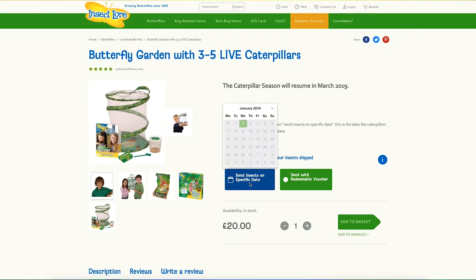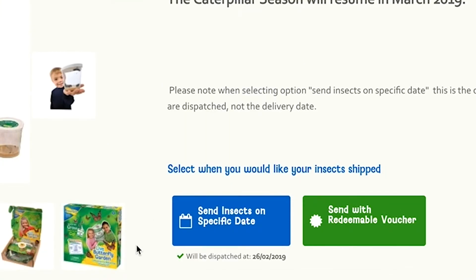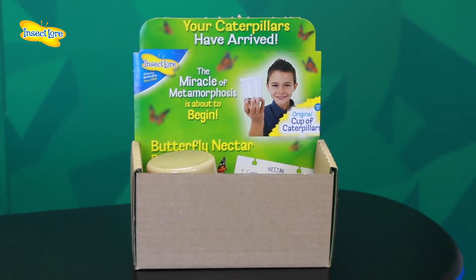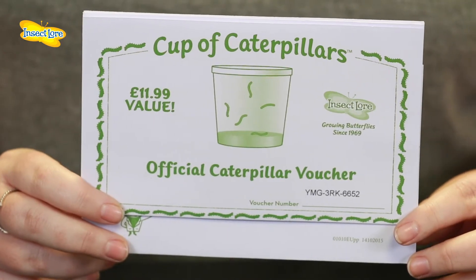Once you have one of our habitats you can experience the miracle of metamorphosis again and again. You'll be asked to select a dispatch date when ordering your caterpillars. Remember this is the date they leave us, allow a few days for the parcel to reach you. The caterpillar refill set can also be purchased as a voucher. This is ideal if you're giving the caterpillars as a gift as it will allow the recipient to choose when to begin the project.